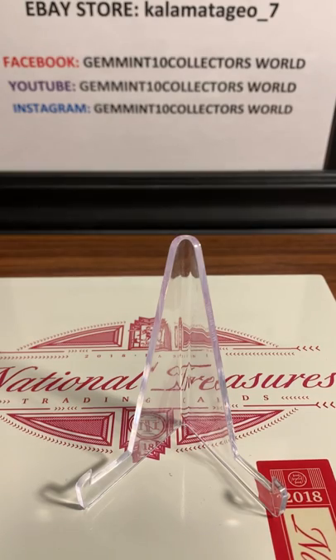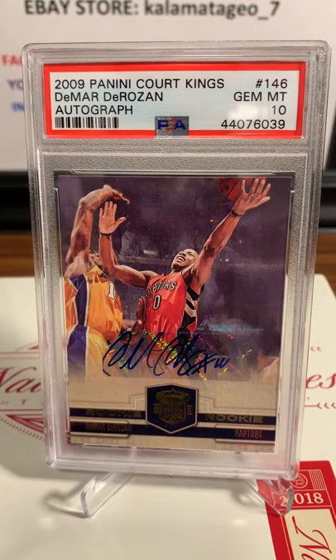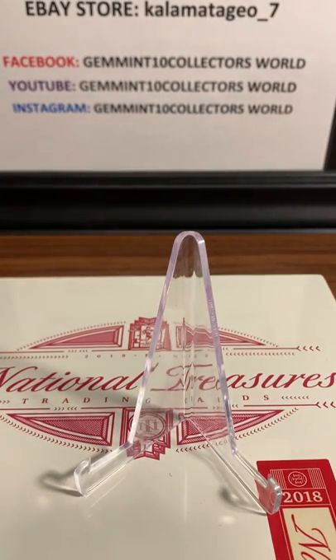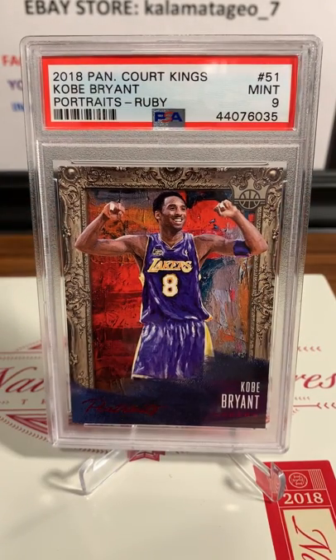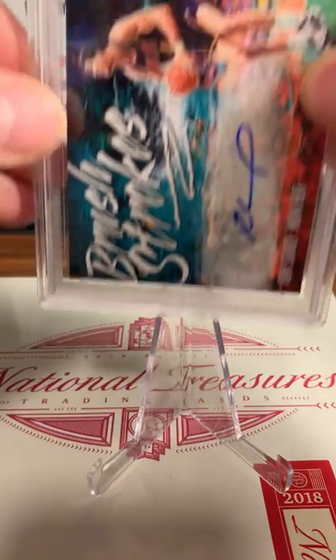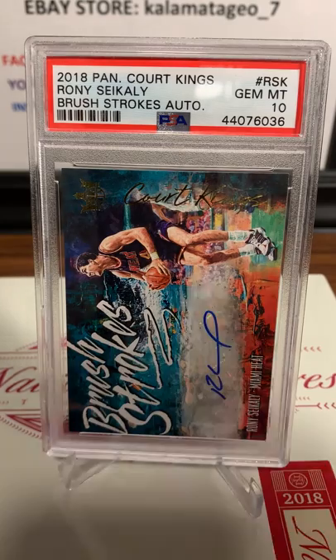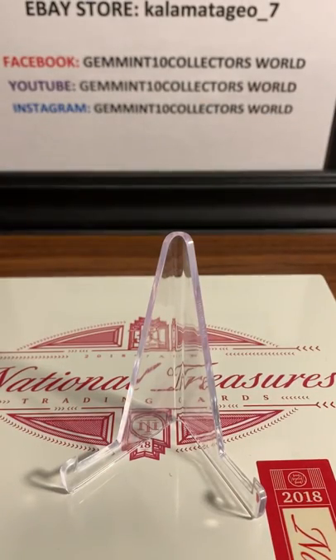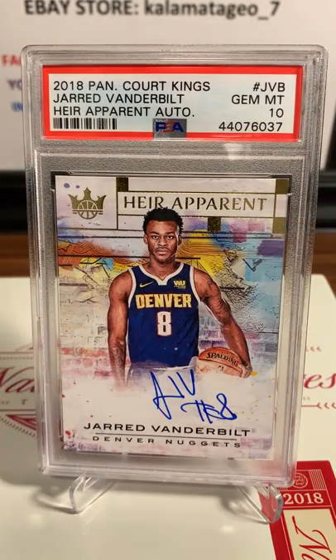Last on this video is going to be Henry. Henry's got 5 cards he graded. First one is a nice looking DeMar DeRozan autograph, Gemintang - nice one on that. Next up is a really cool card from 2018 Panini Court Kings - Kobe Bryant Portraits Ruby, PSA 9 mint. Next up is Ronnie Seikaly Brushstrokes auto, Gemintang on that one - nice looking cards, love the color and display of those Court Kings. And we've got a Gemintang on the Jared Vanderbilt auto from the 2018 Panini Court Kings.